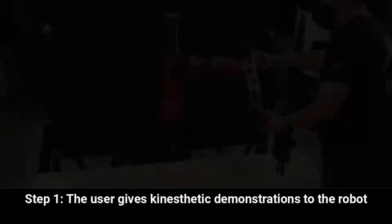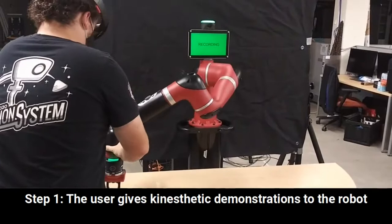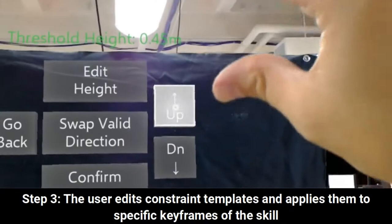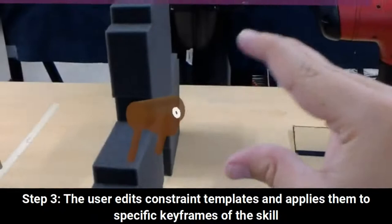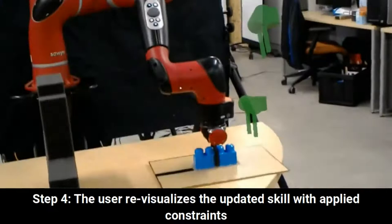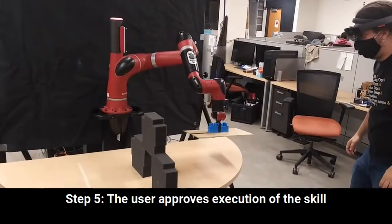The typical interaction flow for ARC-LFD looks something like this. First, the user provides initial trajectory data kinesthetically. Next, the user visualizes what the robot has learned. With an environmental barrier present, the addition of a new height constraint throughout the center of the trajectory ensures it won't be collided with during skill execution. The keyframe model is relearned and revisualized, demonstrating to the user that the path will be collision-free. The user then approves the skill for deployment to the robot.